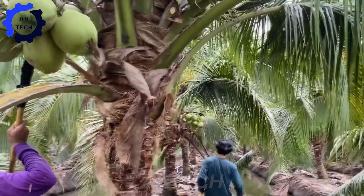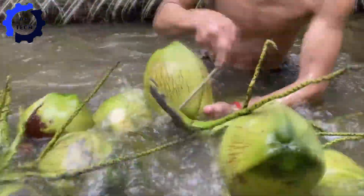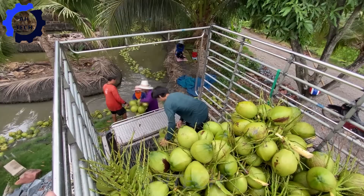Picture this: automated harvesters deftly pick ripe coconuts from towering trees, ensuring each one is carefully selected for quality. These machines can process up to 10,000 coconuts per day, a testament to their efficiency and advancement in agriculture technology.